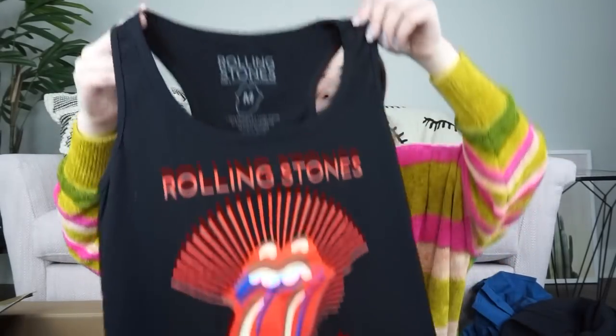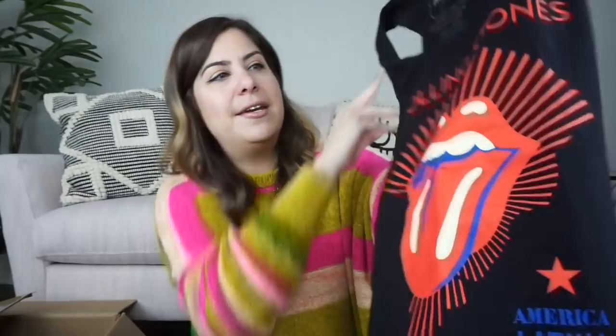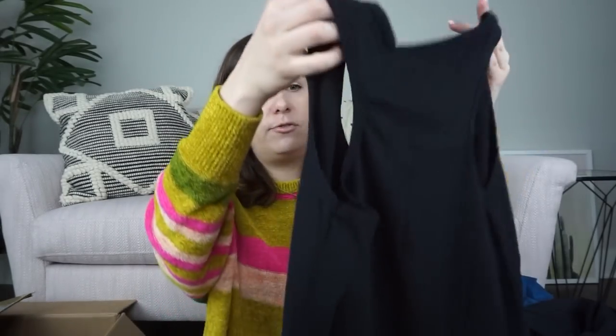I think we're on to tops now, and I really like this pulling it out. You guys know I love graphic tees, and this one is the Rolling Stones. It looks like it was from a tour — America Latina Ole Tour — so that's a tour t-shirt, which is great. I don't know how much this goes for, maybe $25 on this one. I think it's a women's size medium. It looks like a women's cut. I like that a lot.